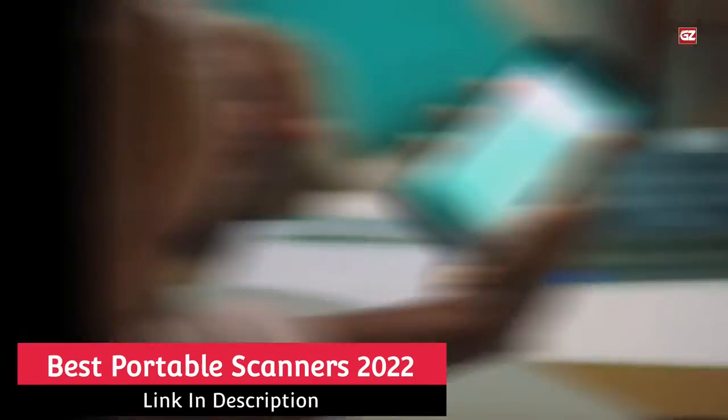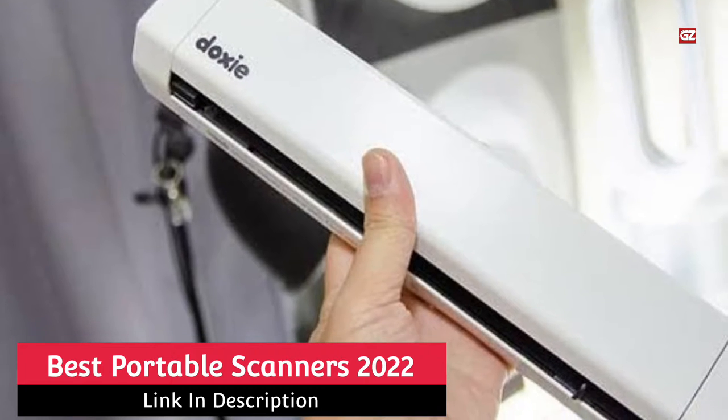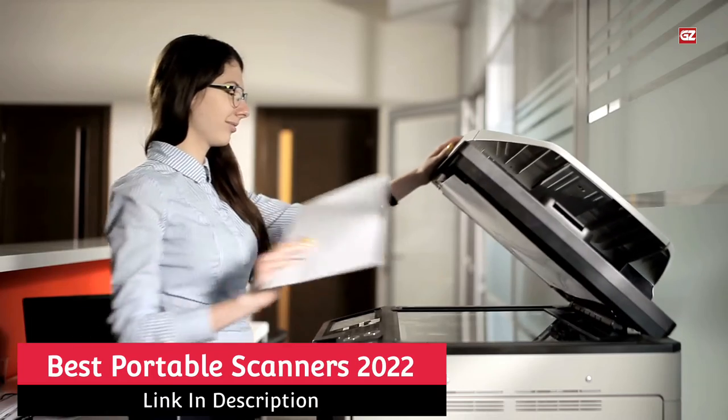Best Portable Scanners. Hey, Guide Zoo Family! Today I'm gonna share some of the best portable scanner devices that you can easily use anywhere.